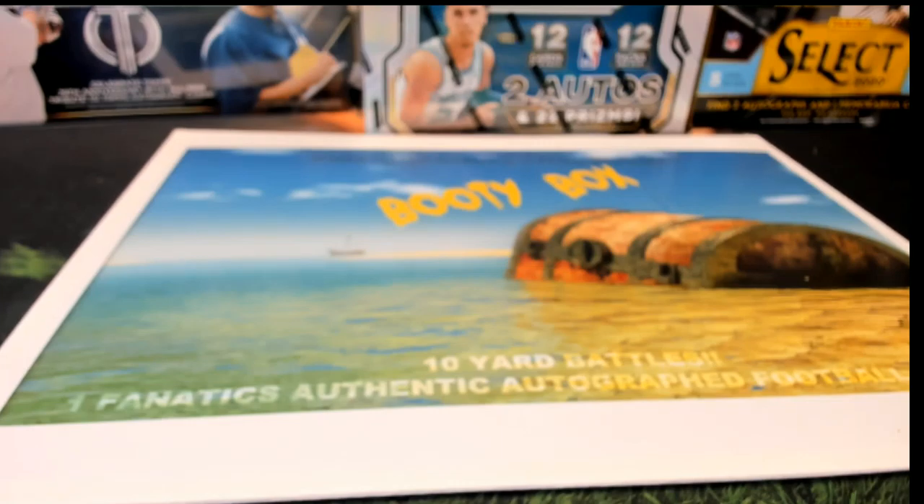Alright guys, 2021 Booty Box — this is a Fanatics Authentic football jersey, no dead zone, and this is number 111. Let's see a big time hit.